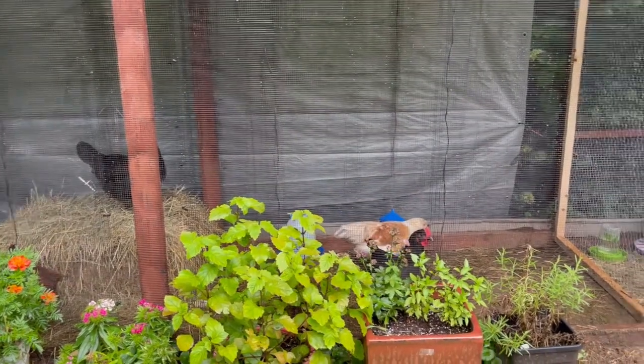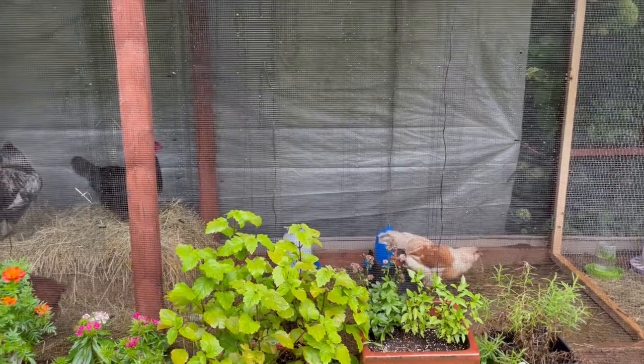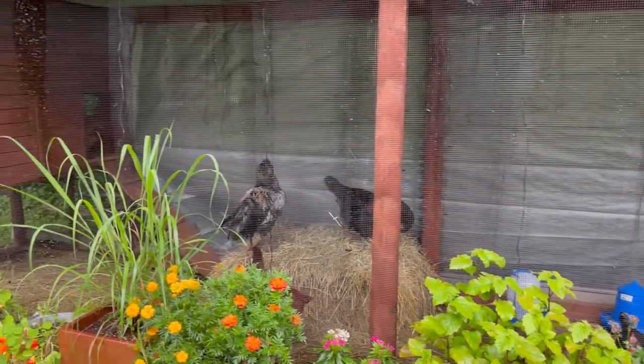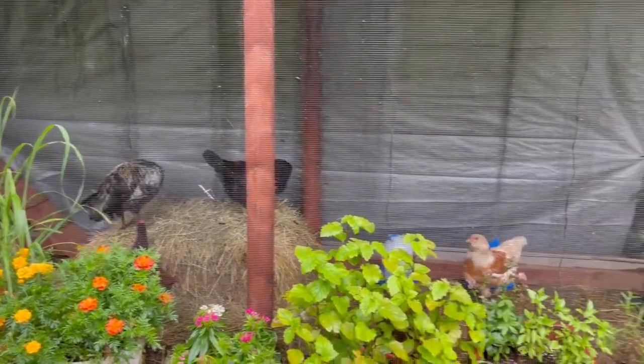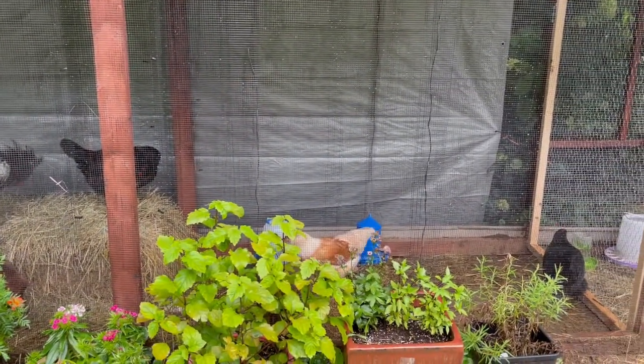Everybody seems to be getting along. There's been a little bit of pecking-order politics but nothing too big. Cookie just walked herself right into the coop — she walked past Bitsy and Betsy right on in. I would say that's a really good sign, y'all.